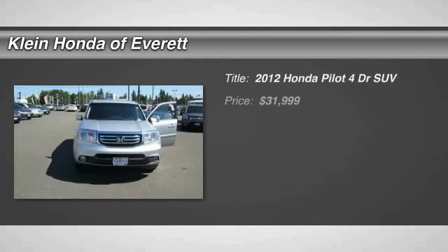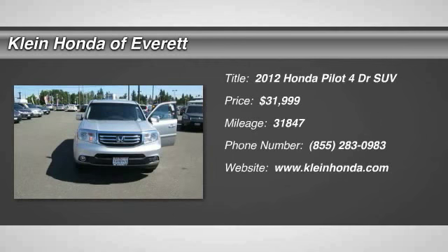2012 Pilot. Optimal utility. Indulgent interior. Powerful performer.